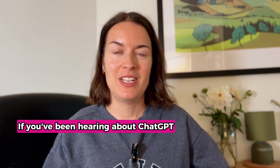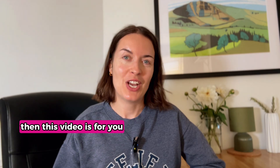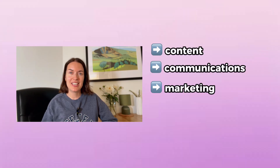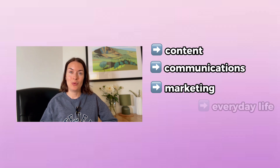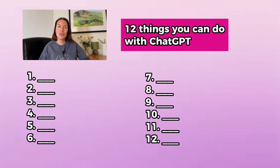If you've been hearing about ChatGPT but you're not sure what it actually does, then this video is for you. If you work in content, communications, marketing, or you're just curious about how AI can help you with your everyday life, then keep watching because I'm about to share with you 12 super practical and super useful things you can do with ChatGPT.